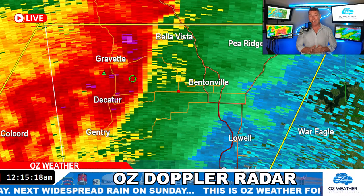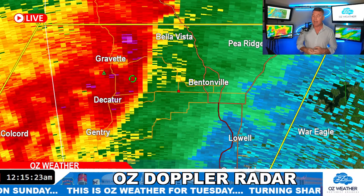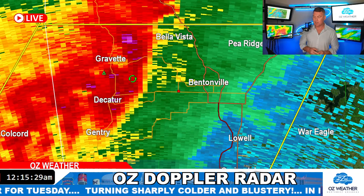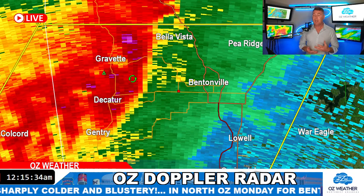Safe to go to bed in Greenwood? Not quite — you guys might have another hour or so before that stuff moves through Greenwood. Same with Van Buren. I do think the hail risk is lower farther south across the River Valley. But they're moving quick — 50, 60 miles an hour.